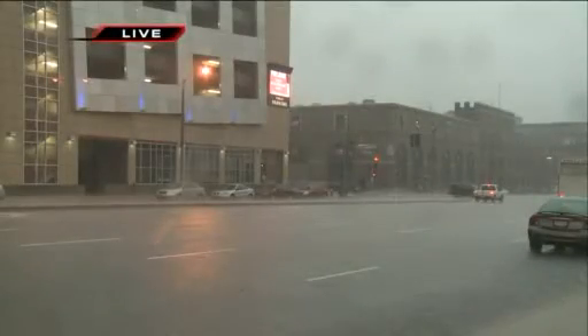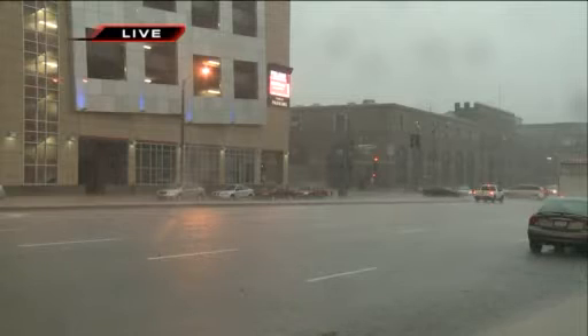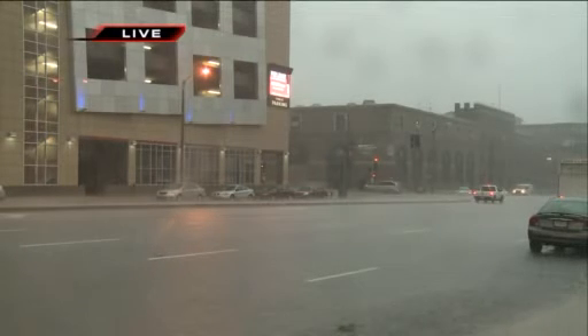All right, let's take you now to downtown St. Louis. You can see just how hard it is raining there. The rain quickly filling the streets. Of course, the ground is so saturated.